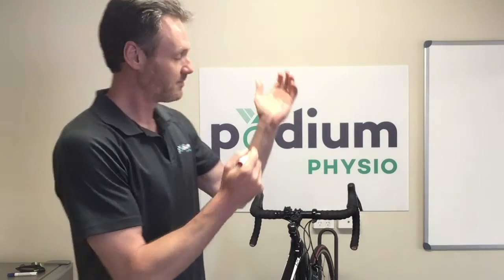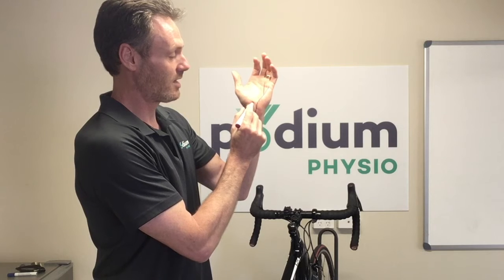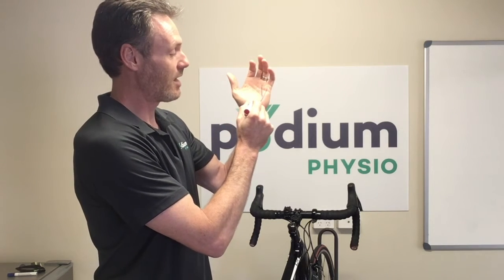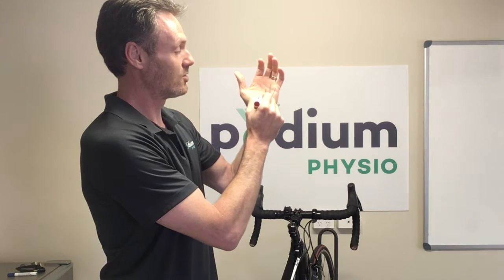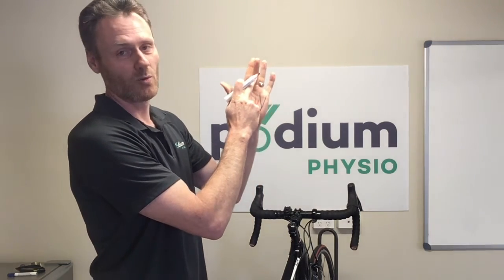The median nerve, a little bit more central in the wrist, runs up here through the carpal tunnel — many of us have heard of that — and then branches to the thumb, index finger, ring finger, and also the middle finger.